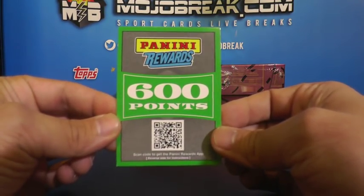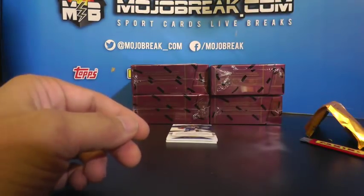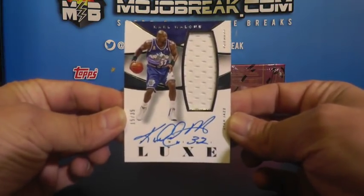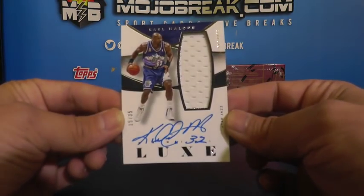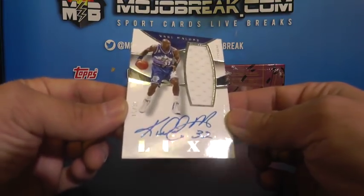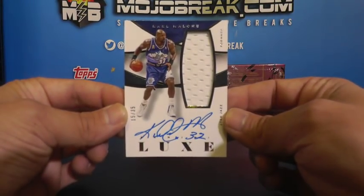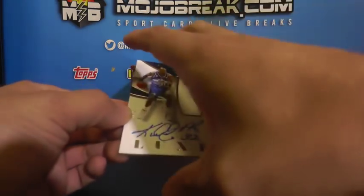And 600 points - that'll be random between all teams in the break. Very nice on-card autograph single color relic going out to the Utah Jazz - Karl Malone. Very nice, 15 of 35, single color relic on-card autograph. Good looking design - Karl Malone, 15 of 35.